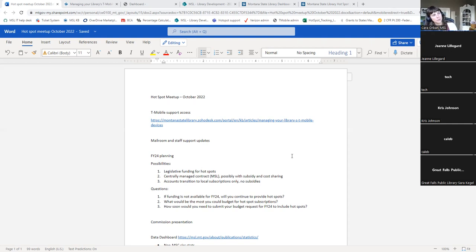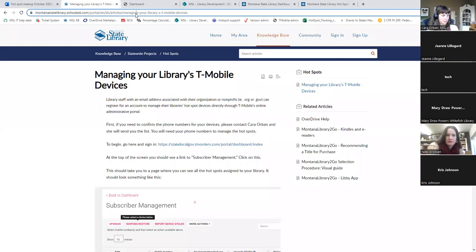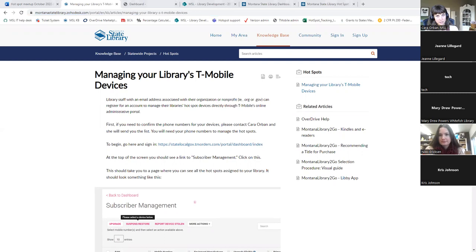For those of you who have hotspots from T-Mobile, we now have the option to set up direct access for you in the T-Mobile admin portal so that you don't have to email hotspot support - you can go in and manage your devices independently. I sent out an email about this about a week ago and also put it into an article in the Montana State Library Knowledge Base with a step-by-step walkthrough.